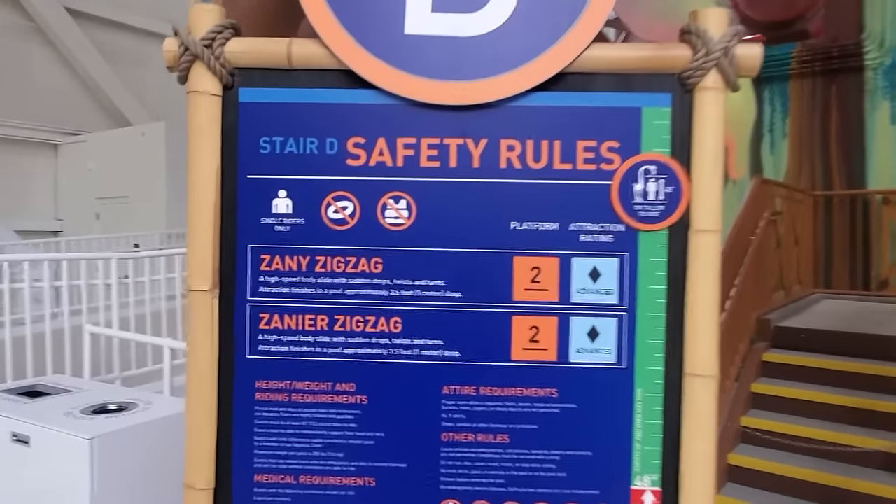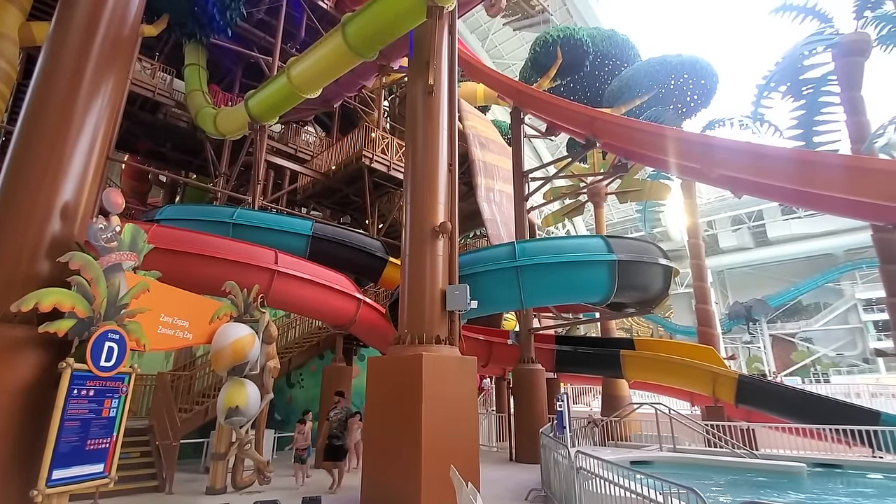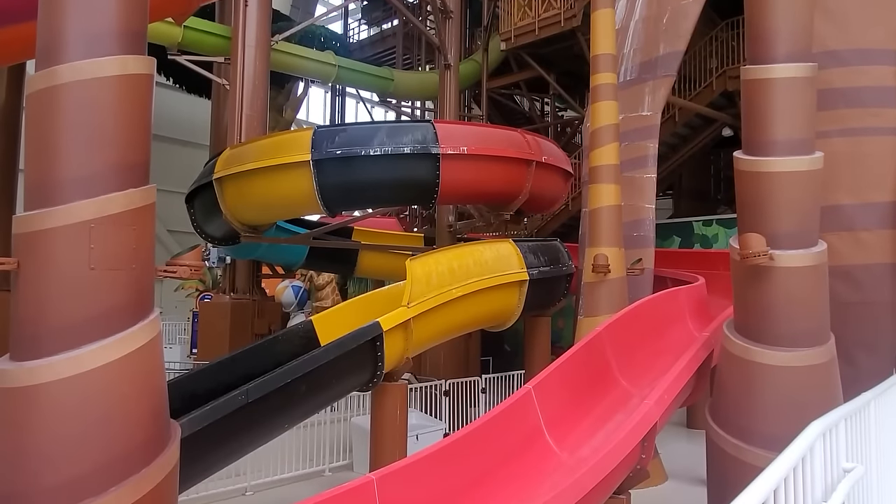The D stair contains two more body slides. These two are high quality twisting slides with tight turns and sudden drops.